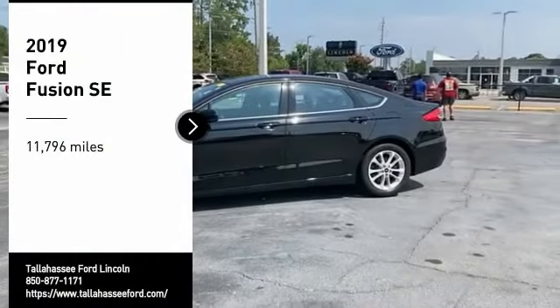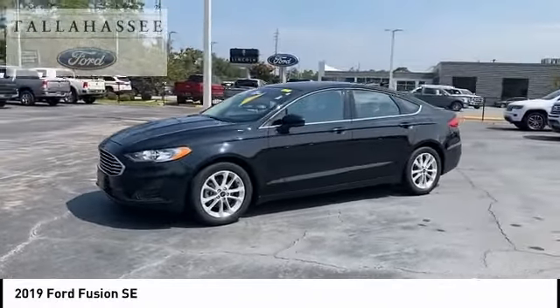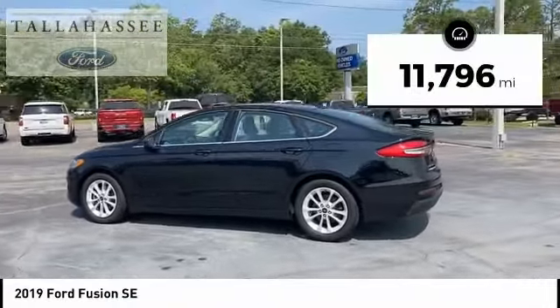Looking for the right vehicle? Check out the 2019 Fusion. You can have both impressive power and great economy in a Fusion. This vehicle has less than 15,000 miles.